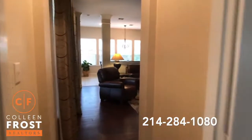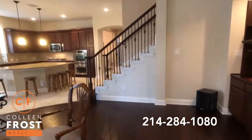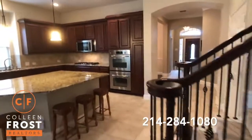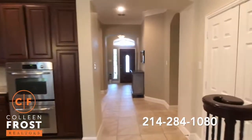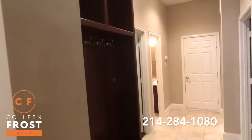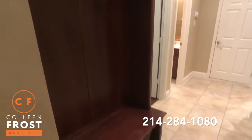Now we're going to go back towards the front of the home. You'll see that the master retreat is completely separate from the secondary bedrooms. As we walk down towards the secondary bedrooms, there's a great place for coats, backpacks, and shoes.